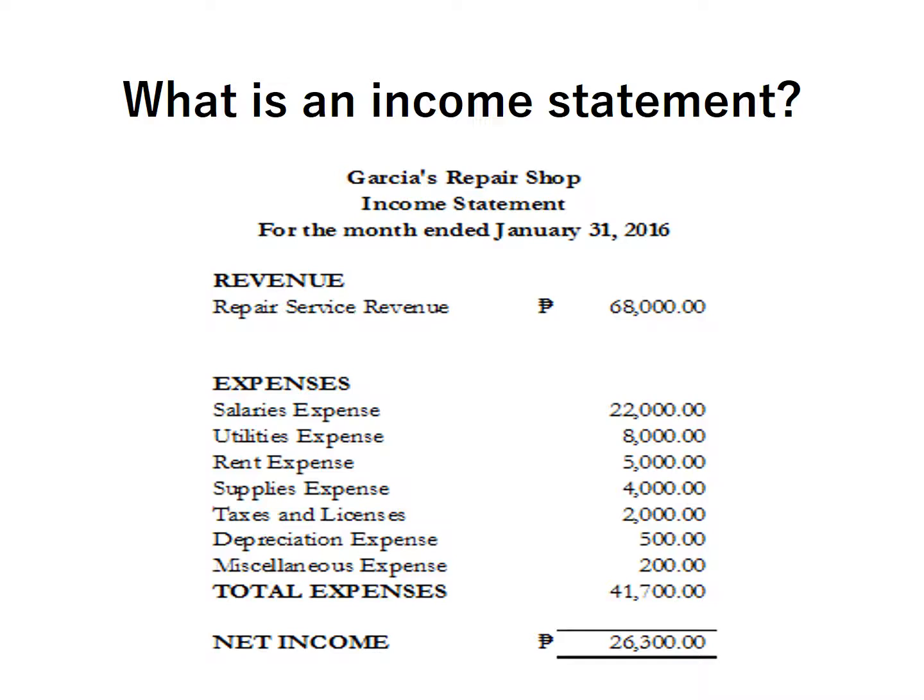This is an example of an income statement. An income statement has a heading and includes the business name — in this example, Garcia's Repair Shop — then the name of the report, Income Statement, then the date: For the Month Ended January 31, 2016. This means the income statement is measuring performance from January 1 to January 31. We have the revenue, then the list of expenses with their balances. Net income is 26,300 pesos. The revenue is more than expenses, that's why Garcia's Repair Shop has a net income.